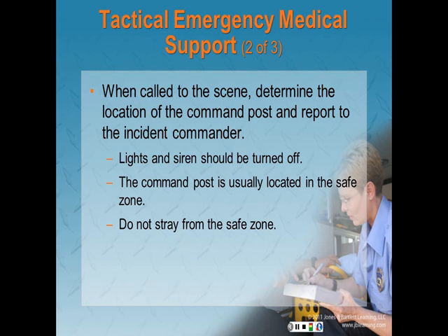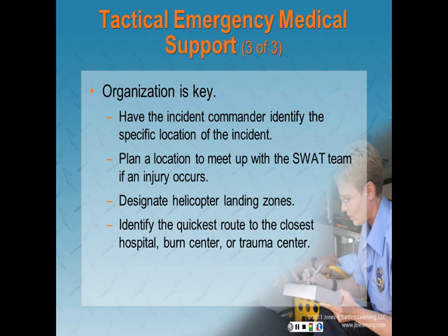When called to the scene of a law enforcement tactical situation, determine the location of the command post and report to the incident commander. Lights and sirens should be off and outside radio speakers should not be used when nearing the scene. The command post is usually in a safe zone — do not stray far from it. Have the incident commander identify the specific location of the incident, plan a location to meet SWAT members if an injury occurs, designate primary and secondary helicopter landing zones, and identify the quickest route to the closest hospital, burn center, and trauma center.